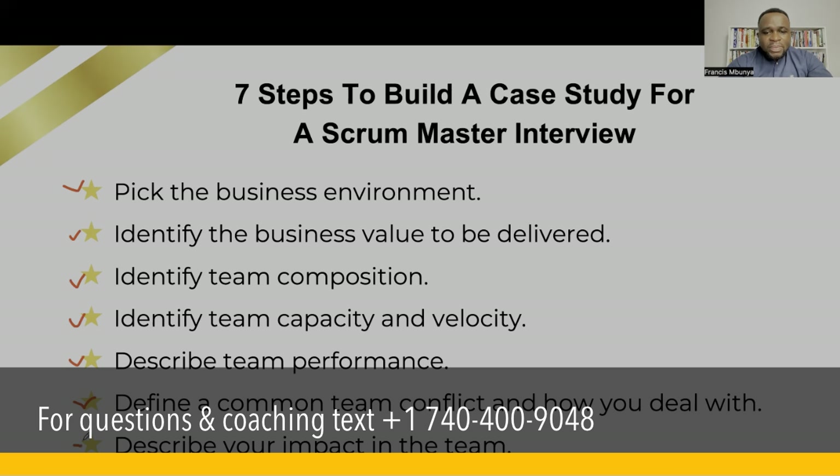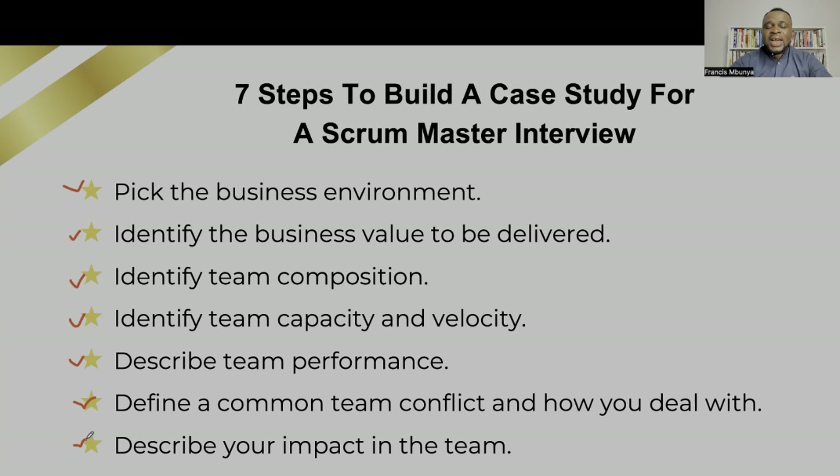And number seven — describe your impact in a team. You can describe all of this in less than two minutes, although we will probably take more time to discuss all of it. But you can handle all of this in less than two minutes if you understand exactly how each and every part of this contributes towards your response.